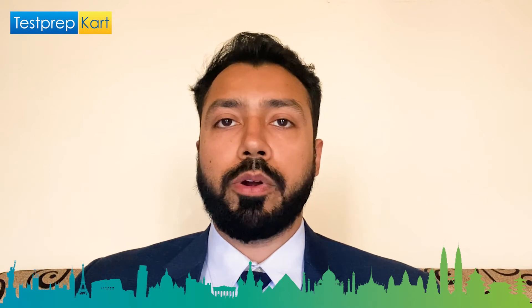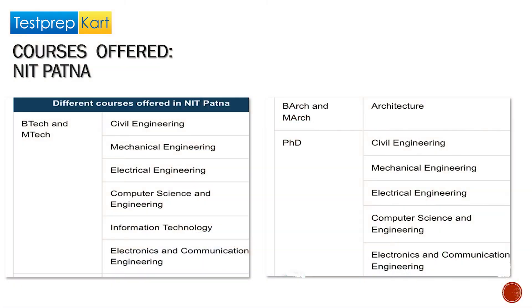Moving ahead, the courses offered at NIT Patna include UG programs — BTech across streams such as Civil Engineering, Mechanical Engineering, Electrical Engineering, Computer Science and Engineering, and Electronics and Communication Engineering — as well as Bachelor of Architecture and Master of Architecture.